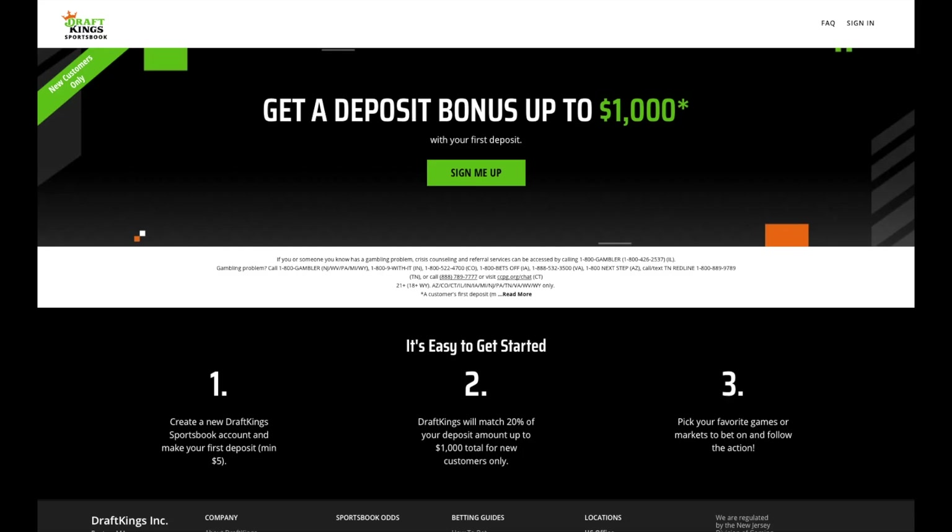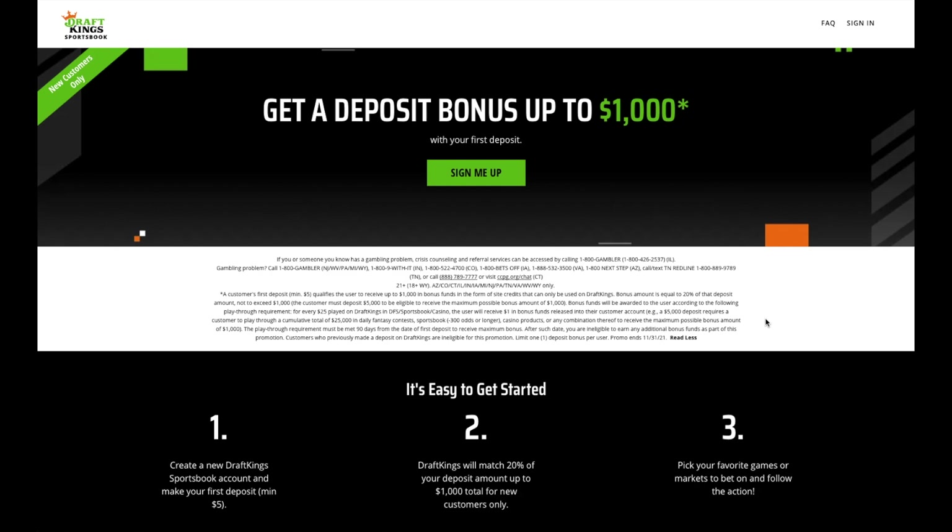Now let's take a look at the second type of sign-up promotion that you might come across. These are deposit matching bonuses, where a sportsbook offers to match a certain percentage of your first deposit up to a given amount. You can't just deposit money, earn your bonus, and then withdraw the extra cash. There are extra rules that you must follow in order to actually claim this bonus, so we'll be seeing how we can still follow these rules to earn the bonus and remain profitable.